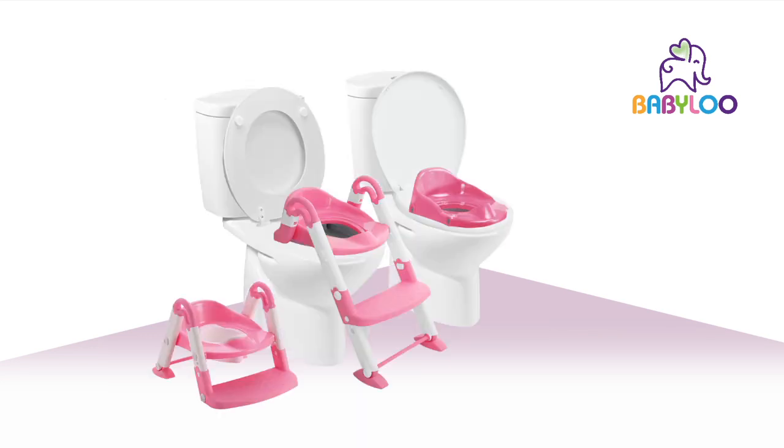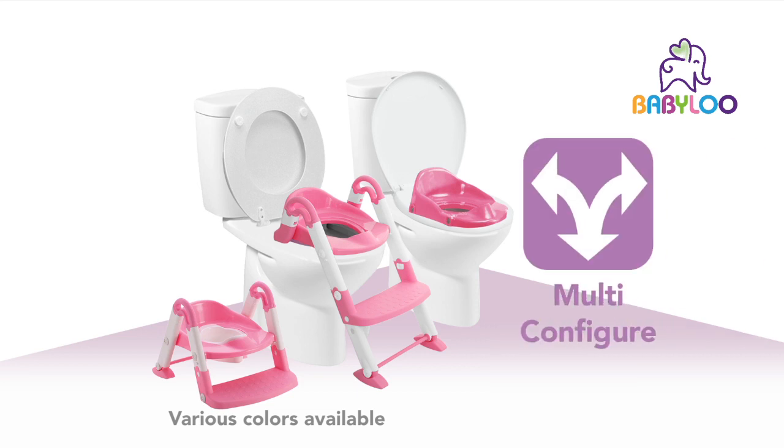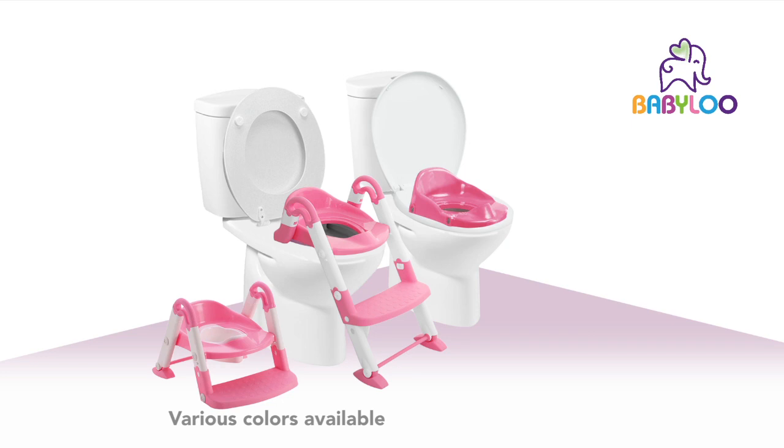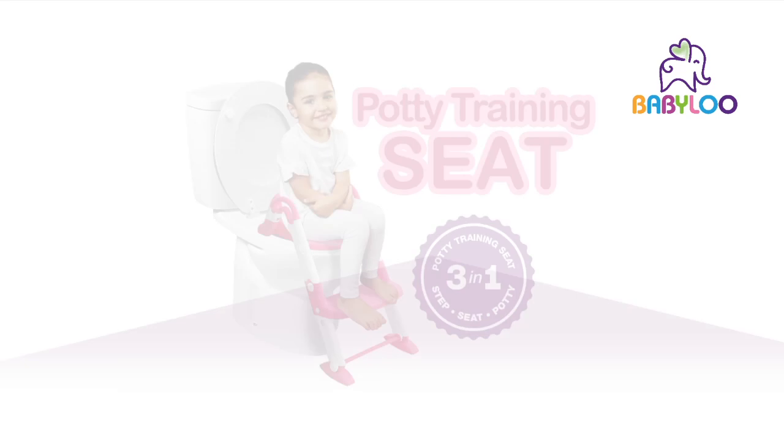Babylou's Bambino Boost assembles without the need for tools. It can be used in many ways, which means it grows with your kid's potty training needs. We think it's great for potty training because it has been tested and trusted by Babylou.